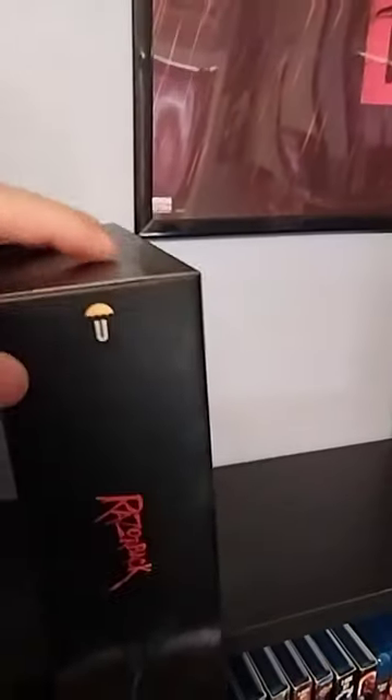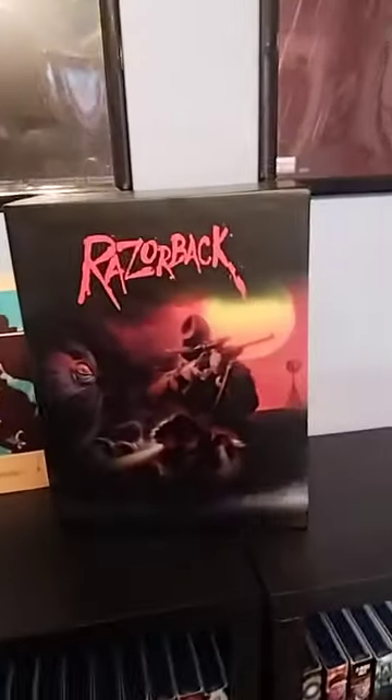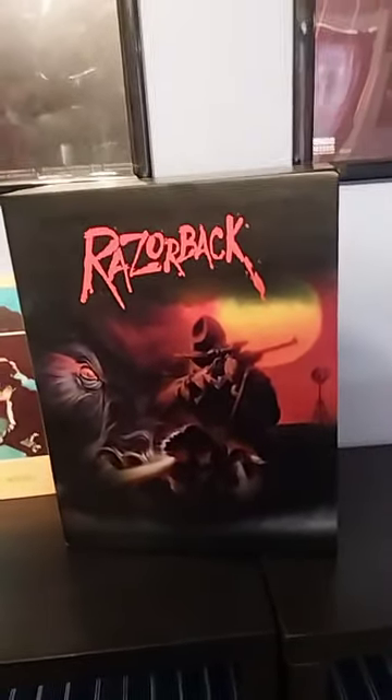This was a very expensive release, but after getting it I understand why, mainly because of this big novel. It's a beautiful release. I don't think you can get this anymore, but you can get the regular just the 4K by itself. Let me know what you guys think in the comment section.